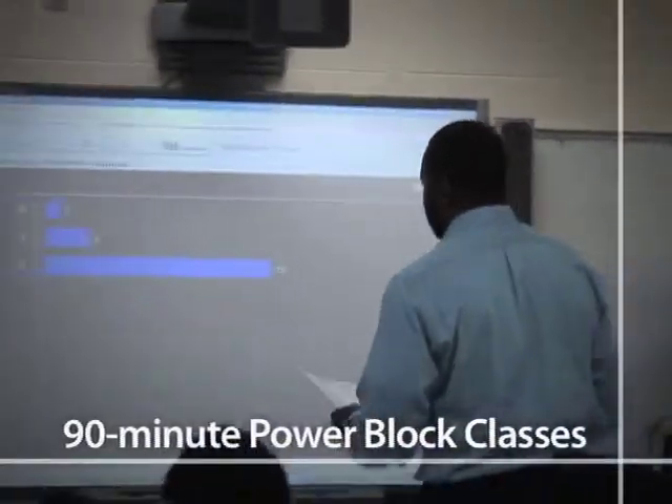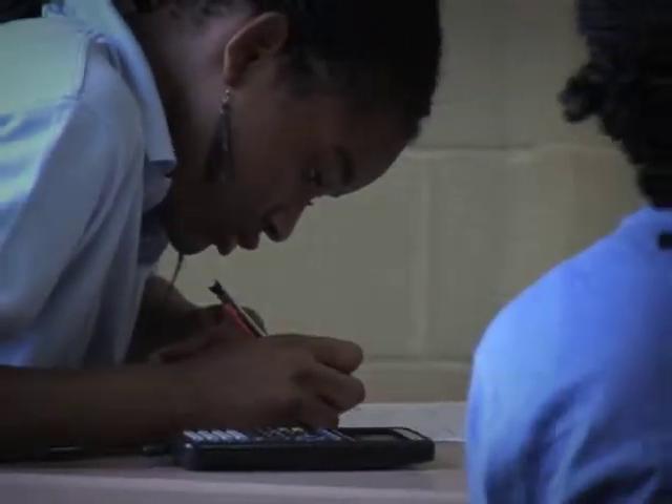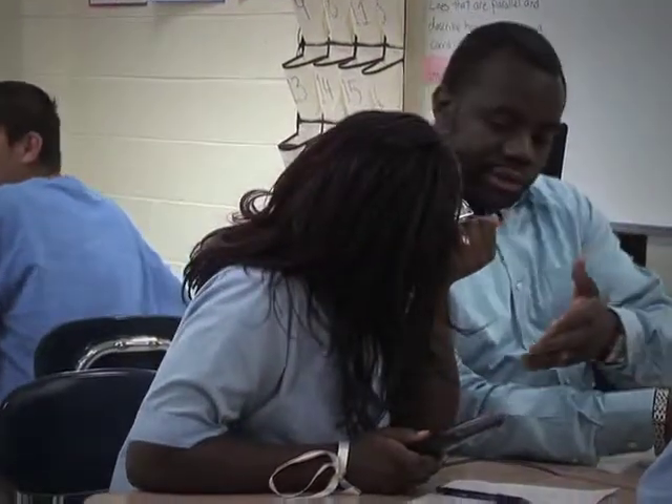All six schools implemented daily power block classes. This resulted in students being provided opportunities to connect their learning to their previous knowledge and to apply what they learned to rigorous, authentic problem-solving situations.